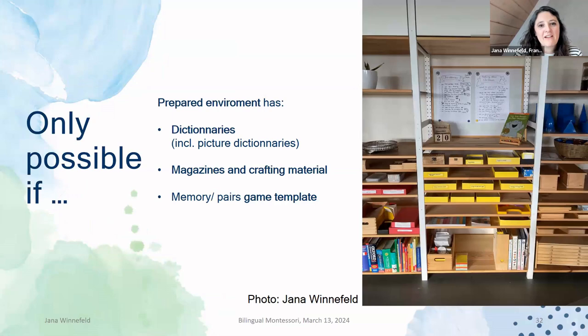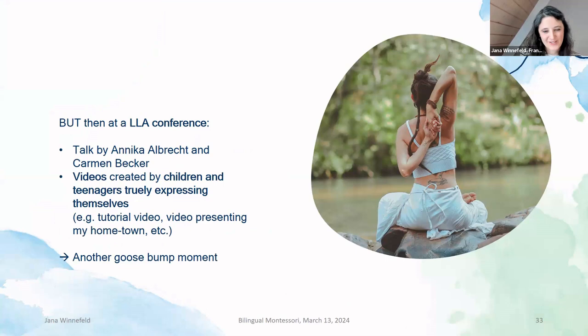What happens in this is natural differentiation: if you only feel happy with individual words, go ahead and do that. If you would like to express more, that's part of it as well. A prepared environment for this needs dictionaries, picture dictionaries, magazines, crafting material, and the pairs game template. It also needs close cooperation between the L2 guide and the Montessori guide. Because I go into the classroom and leave, and the kids keep on producing these games or working with a task — the Montessori guide needs to know what is happening and how she can support when the kids need help, because they're not fully autonomous yet and they need support sometimes.